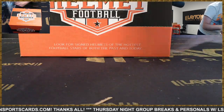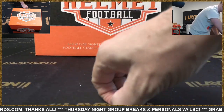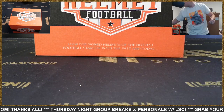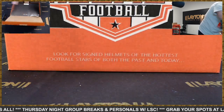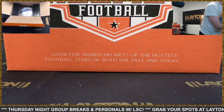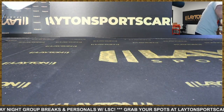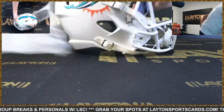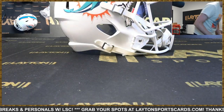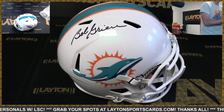Group breaks for helmets — what's it like, 40 bucks a spot? Like 40 bucks a spot for a helmet break, 32 spots, random team style. Got another quarterback here — excellent. This helmet is going to the Dolphins, signed by Bob Griese, Hall of Famer Bob Griese!